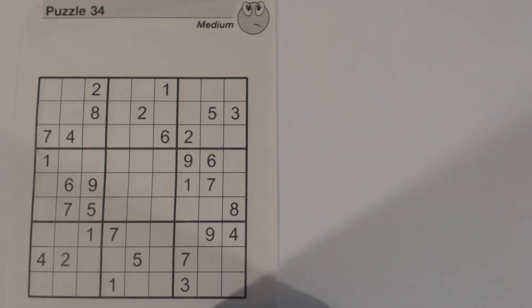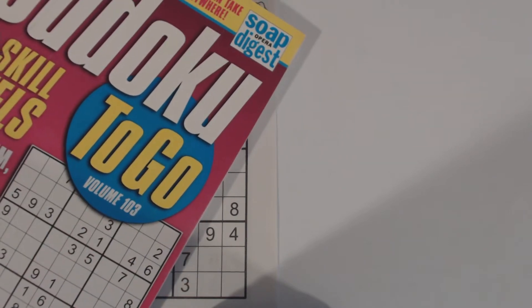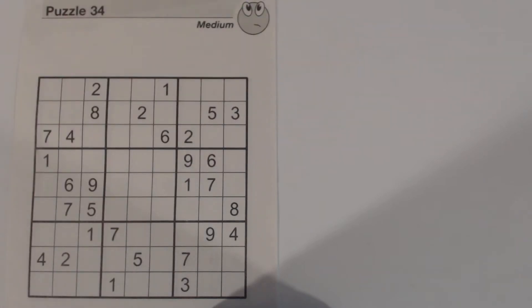Hello and welcome. In this Sudoku Primer video, we're going to solve puzzle number 34, which is a medium puzzle from Sudoku to Go, volume 103 by Soap Opera Digest. And while we solve it, I'm going to cover the corner sidewalk pattern. I'm also going to use a couple of other techniques that are a little bit more advanced than medium, so those of you solving medium puzzles can learn more advanced techniques to move on to harder puzzles.